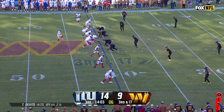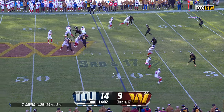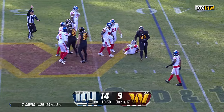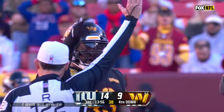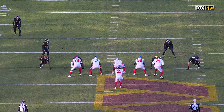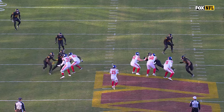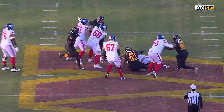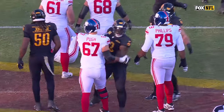Absolutely going to have to adjust. Sack number eight — Jonathan Allen. Nothing special about this. Jonathan Allen just rips through for the sack, going against Justin Pugh. They like Justin Pugh's professionalism, but on that play he gets beat like a drum.